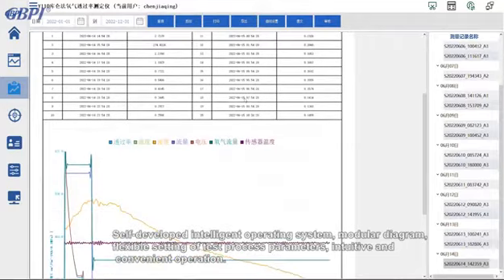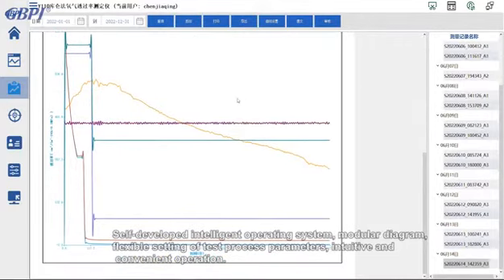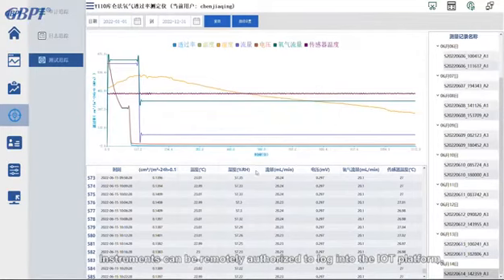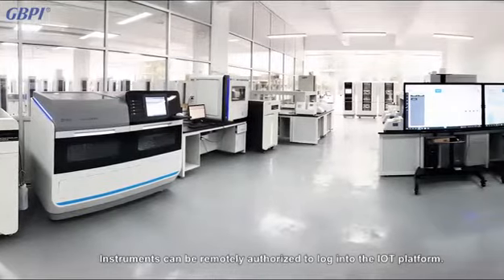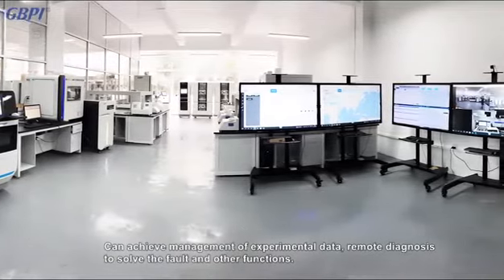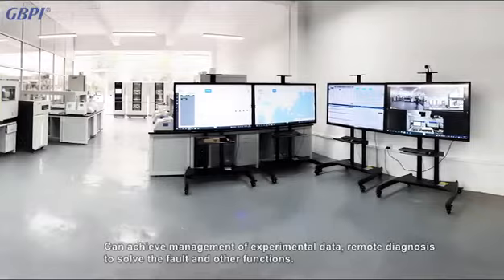Flexible setting of test process parameters allows intuitive and convenient operation. Instruments can be remotely authorized to log into the IoT platform, enabling management of experimental data, remote diagnosis to solve faults, and other functions.